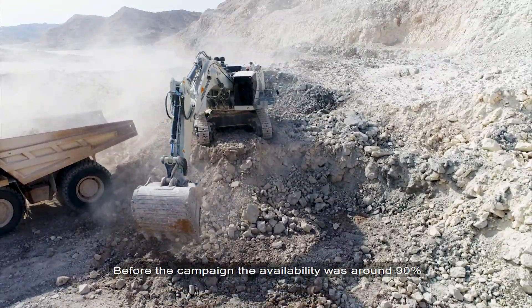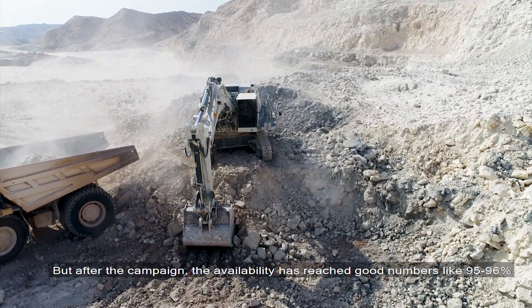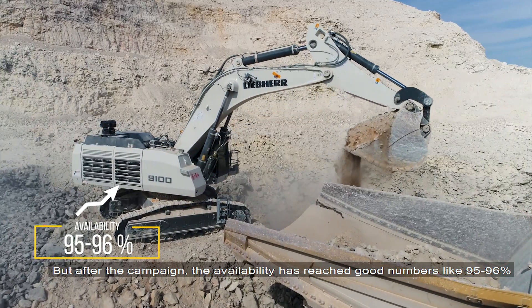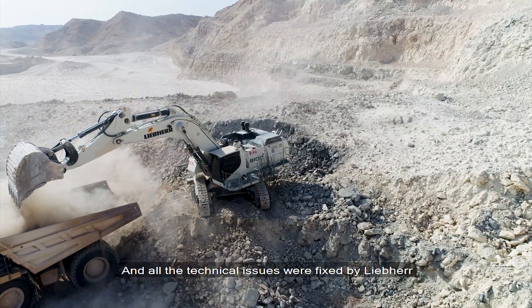Before the campaign, the availability was around 90%. But after the campaign, you can see the availability increased to a good number like 95–96%, and all the most problems and troubleshoots are over.